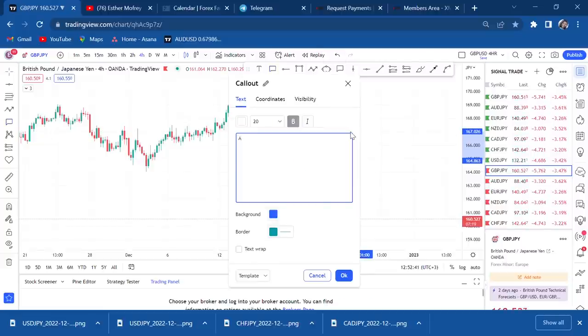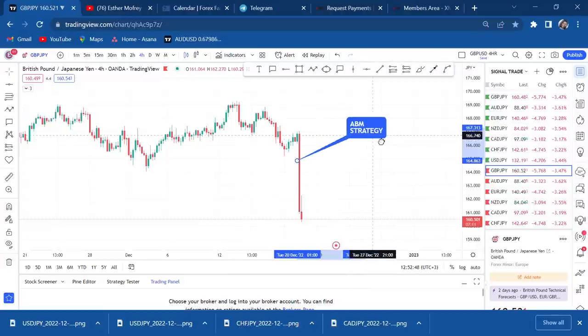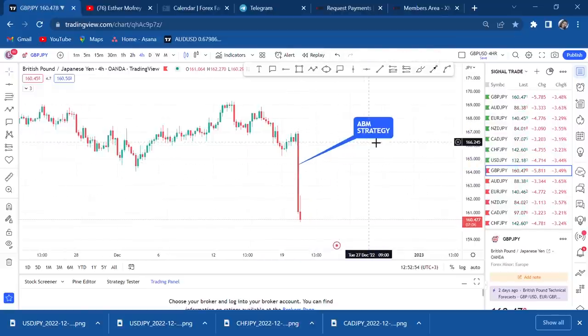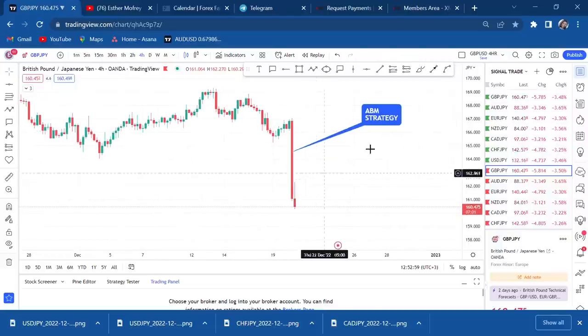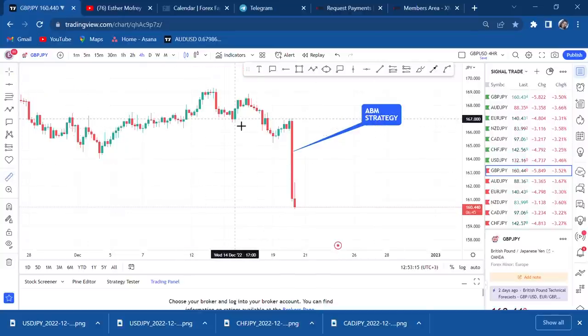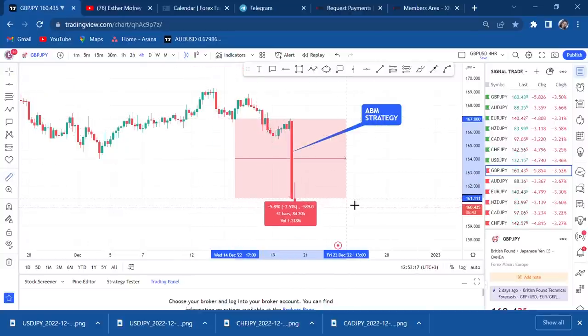Every strategy has something that triggers it. For the ABM strategy, you must have a very big momentum candle for it to apply. So every time you have this momentum candle — for example on GBP/JPY — we can use the ABM strategy. ABM means A stands for Approach, B stands for Break, and M stands for Mission. This one candle alone is 617 pips.